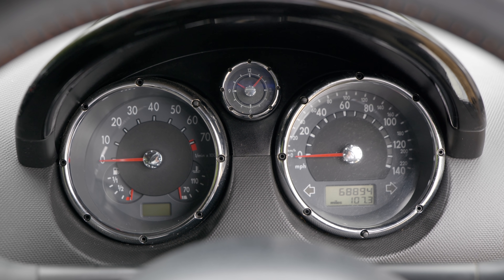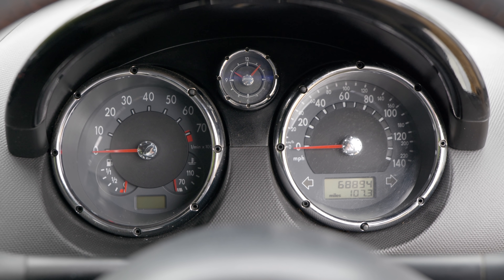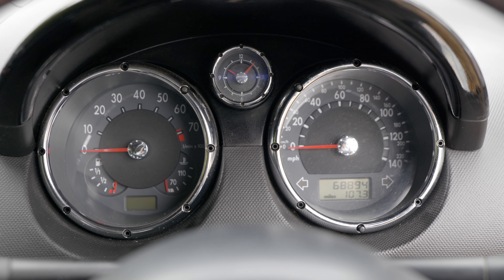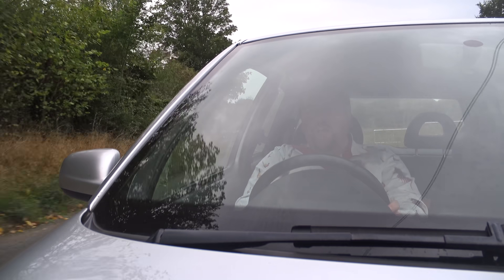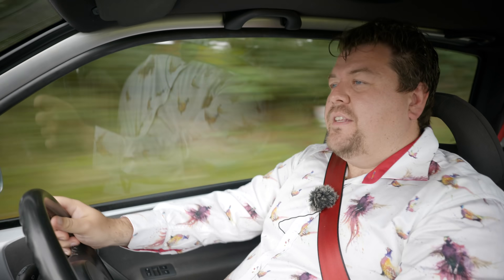The dash is pretty simple — tachometer on the left, speedo on the right, a little clock in the middle and some very basic digital displays, but that's all you really need in a car like this. Braking is by discs all round, unlike the Up GTI which gets drums at the rear. They are functional if not spectacular.